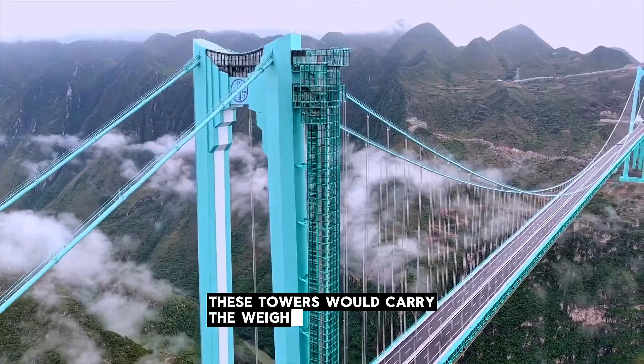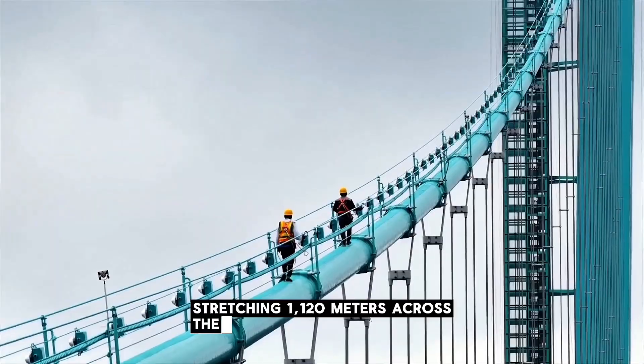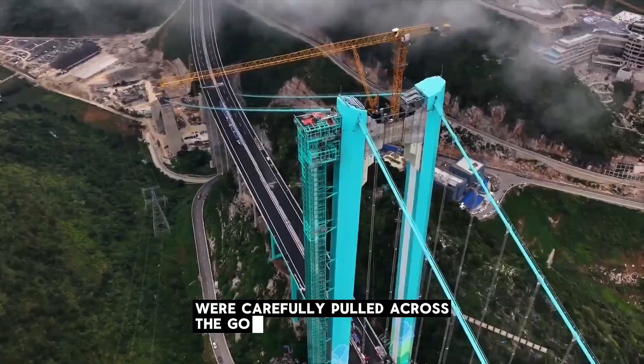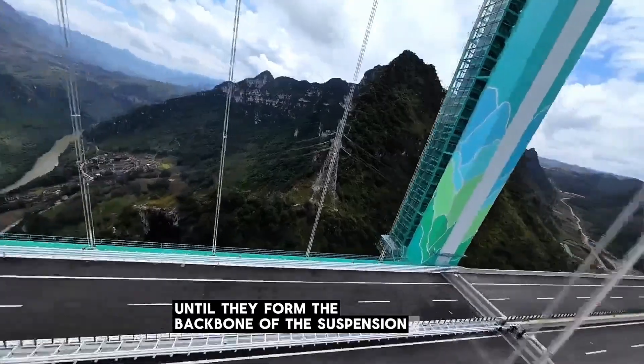These towers would carry the weight of a suspension span stretching 1,120 meters across the canyon. The main cables, made of high-strength steel strands, were carefully pulled across the gorge strand by strand, until they formed the backbone of the suspension system.